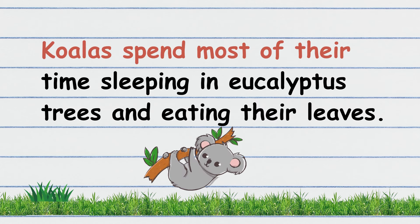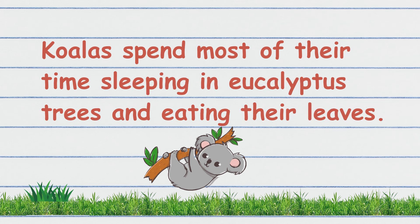Koalas spend most of their time sleeping in eucalyptus trees and eating their leaves. Your turn to read!